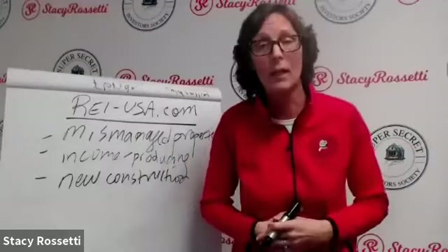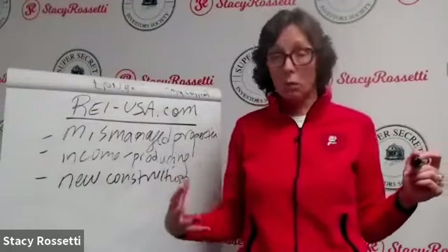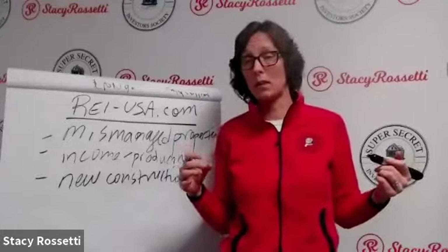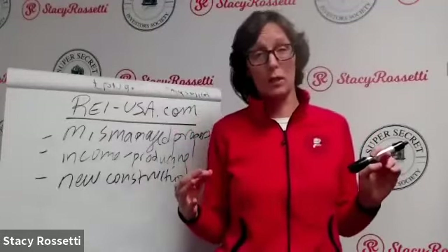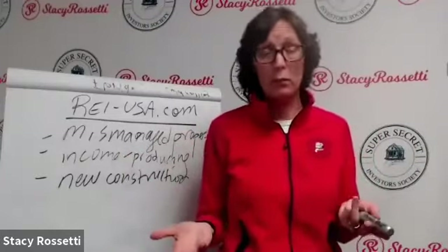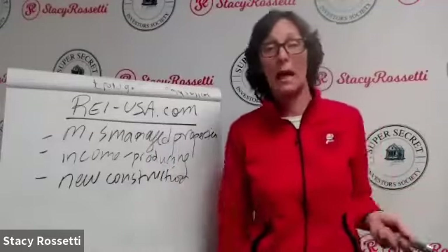New construction is a lot of work and takes a lot of time and upfront money. If you want to do new construction, you go to a local bank, get a new construction loan, put 20% down at roughly 4% interest for 20 years — a great loan. Then it takes two to three years to build. Has anyone done new construction? There are a lot of people here who have.